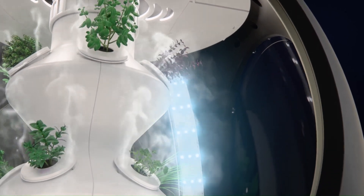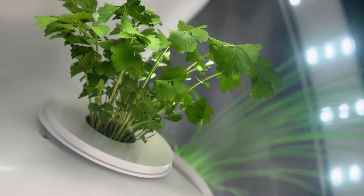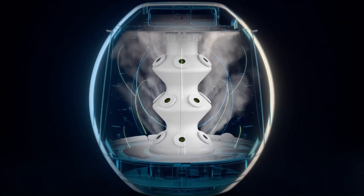Compact, stylish, and made in Canada, the Rejuvenate isn't just a smart garden — it's a self-contained ecosystem for fresh, sustainable produce right from your kitchen counter.